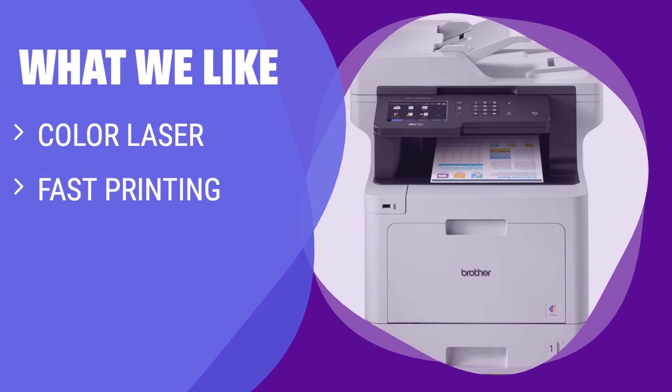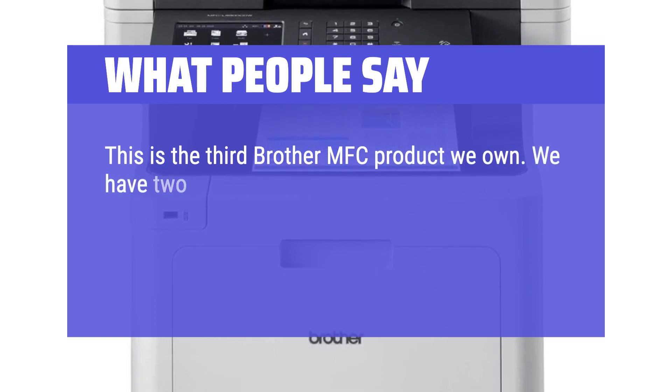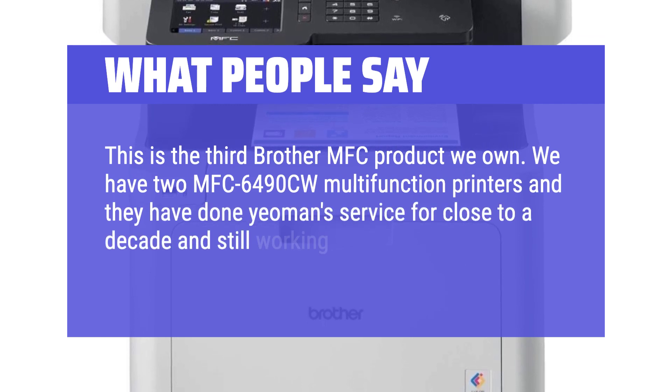What we like: if you need a feature-rich printer for your office, this is the best choice. It produces sharp documents, prints quickly, and has a large page yield, perfect for small business uses. What people say: this is the third Brother MFC product we own. We have two MFC 6490CW multifunction printers and they have done yeoman's service for close to a decade and are still working perfectly.